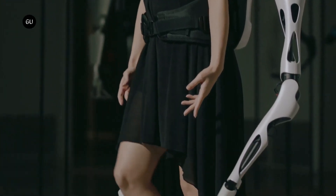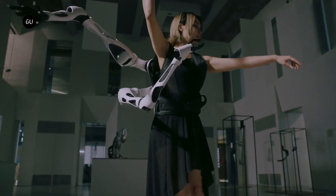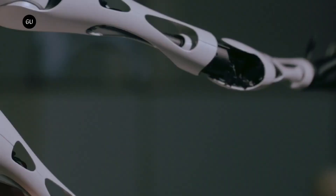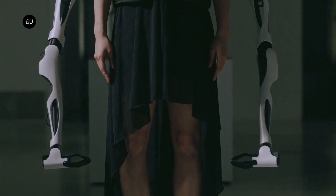Their potential industrial use has left us in awe, with each arm tailored to meet individual operations. Imagine the possibilities these robotic appendages could unlock in the world of technology and industry.